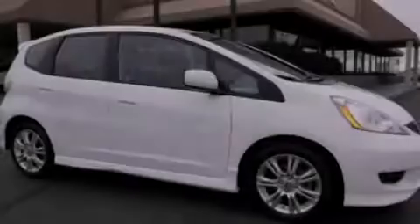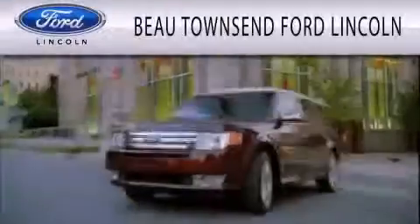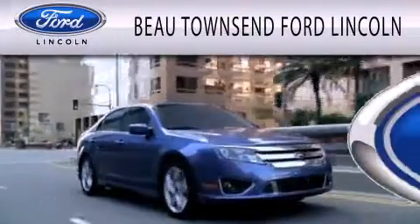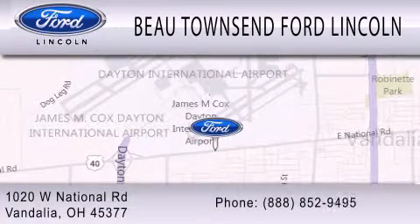Stop by today and test drive this vehicle for yourself. Bow Townsend Ford Lincoln is dedicated to doing everything possible to ensure that the experience you have selecting your vehicle is as pleasant as possible. We're located at 1020 West National Road in Vandalia.